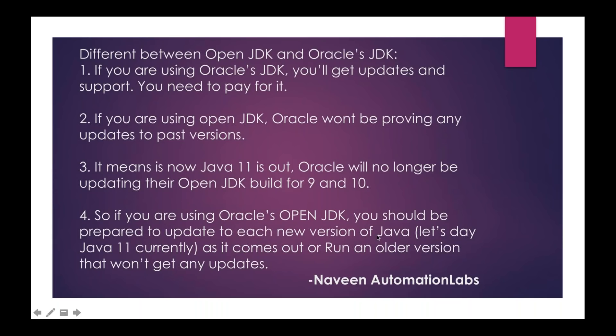Let's say today you are using JDK 9 or 10 — if a new version of Java is available, you have to upgrade to Java 11. If you run an older version, it won't get any updates. So the truth is, for JDK 8, 9, or 10, you will not get any updates for the older versions. If you really want new updates for JDK 8, you have to pay for it.